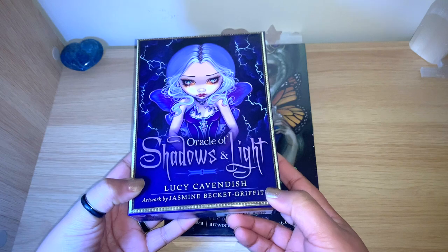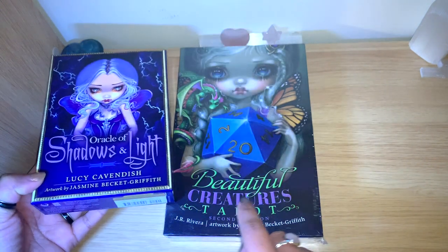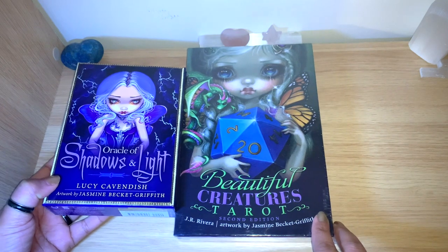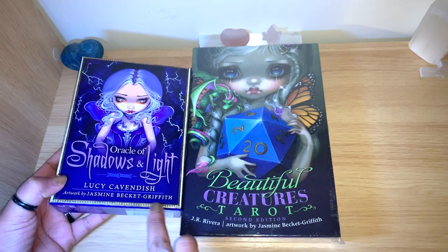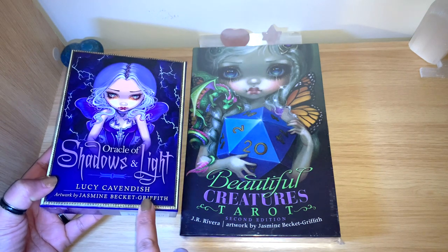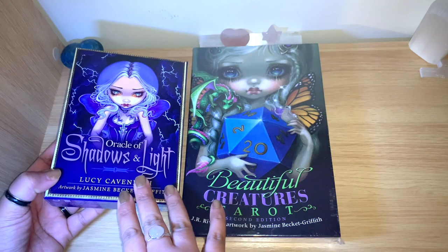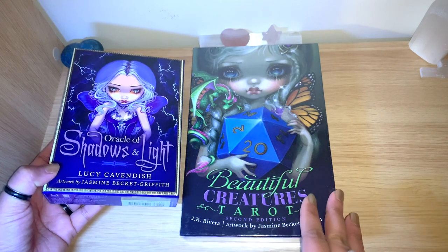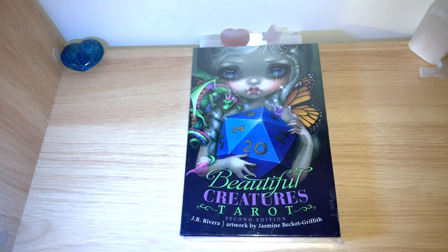I actually have another deck with this artist's work — the Oracle of Shadows and Light, which you've seen on my channel. Jasmine has a very unique and distinct art style, so you always know when it's her work. I really wanted this deck, but since I thought it was an oracle and I already had one of hers, I kept putting it off until I saw in my friend's channel that it's actually a tarot deck.